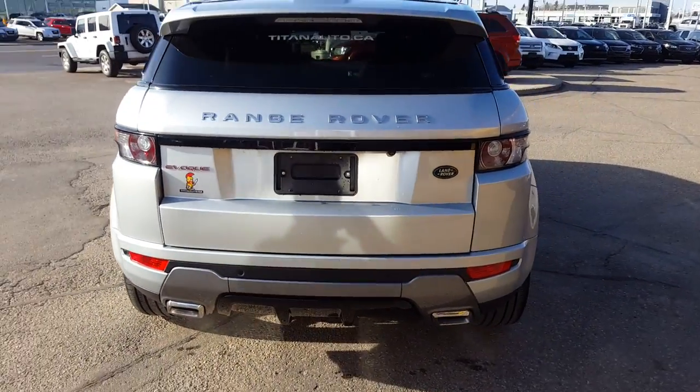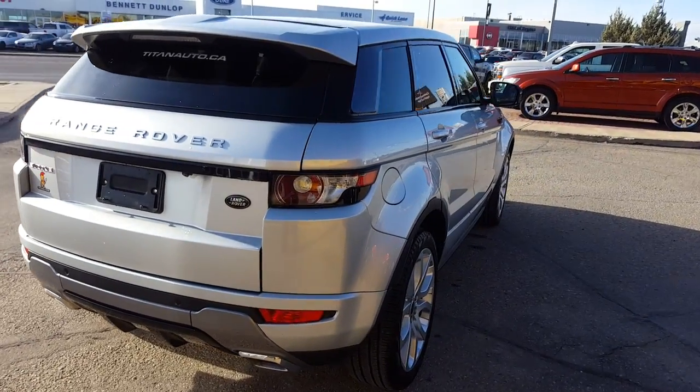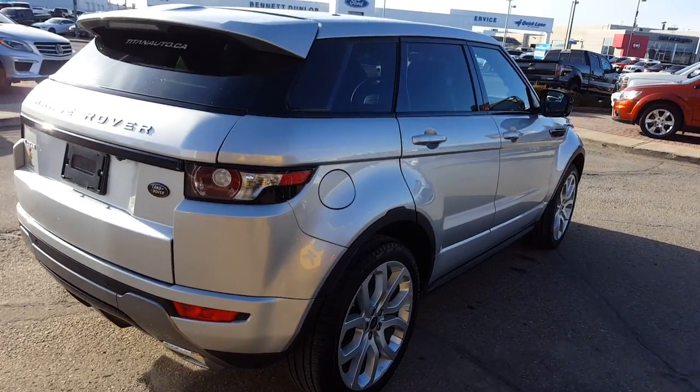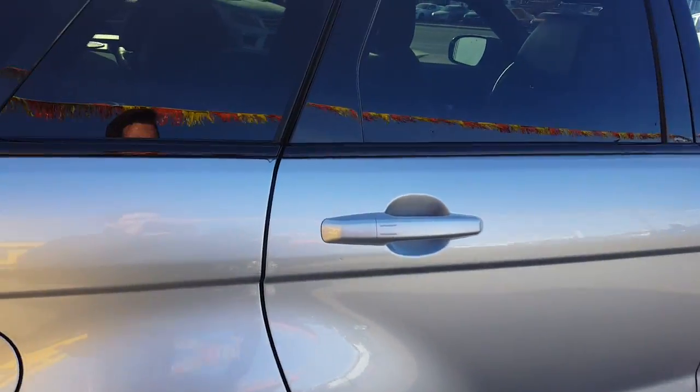Here at Titan Automotive we understand that your time is valuable and we want to make the purchasing experience as easy as possible. I can definitely get my boss to take a peek at your trade. If you're unable to make it in, you can always text me some pictures of the inside, the outside, the VIN, kilometers, all that sort of good stuff.